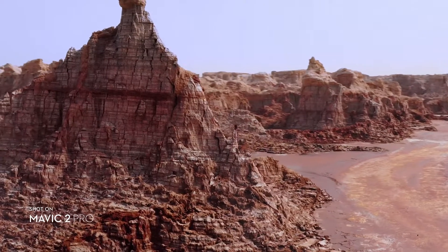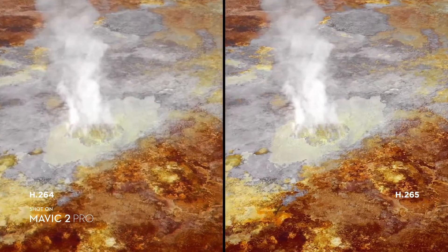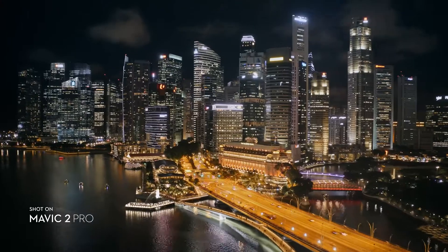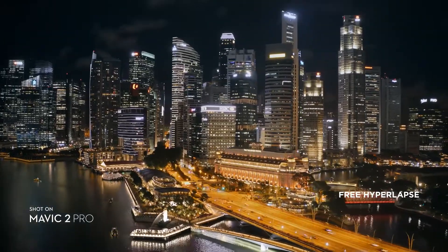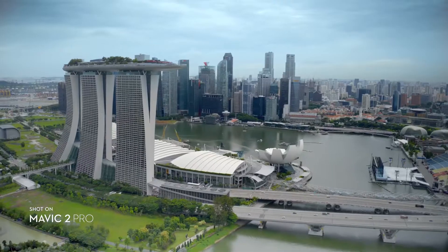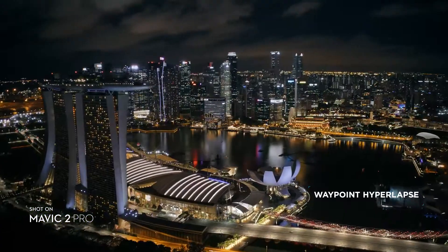Both editions record 4K video with advanced H.265 compression, so your images retain even more detail. Speed things up in a dynamic aerial hyperlapse with a simple tap of a button — 4 different modes give you a variety of shots for any time-lapse situation.